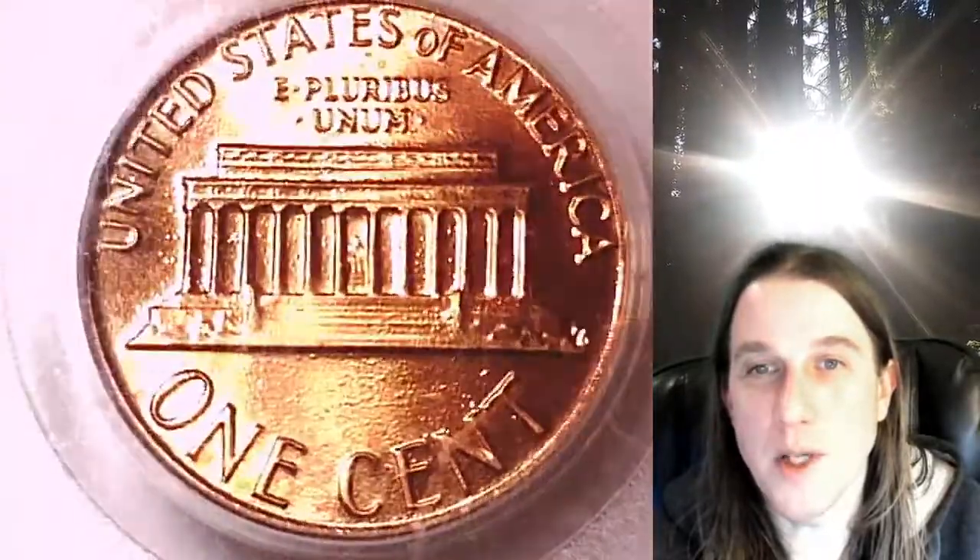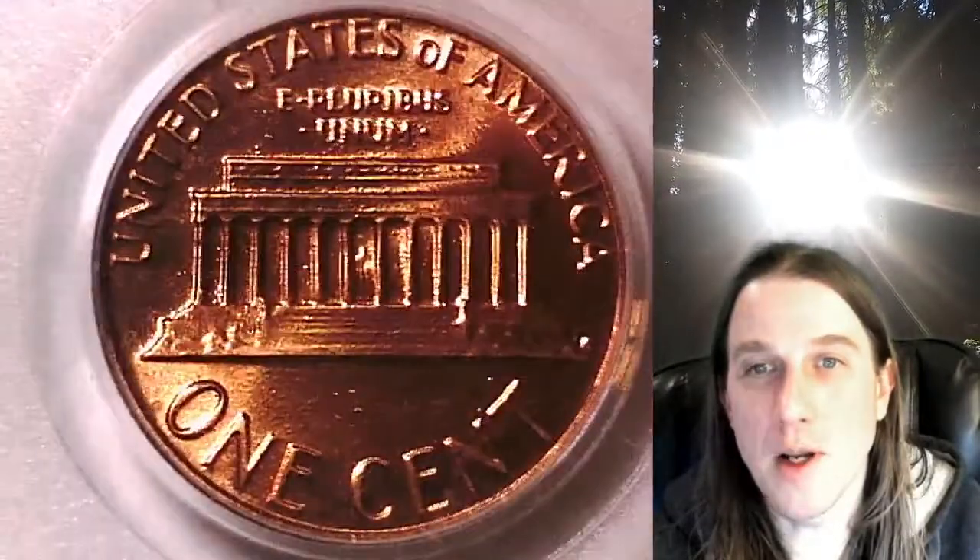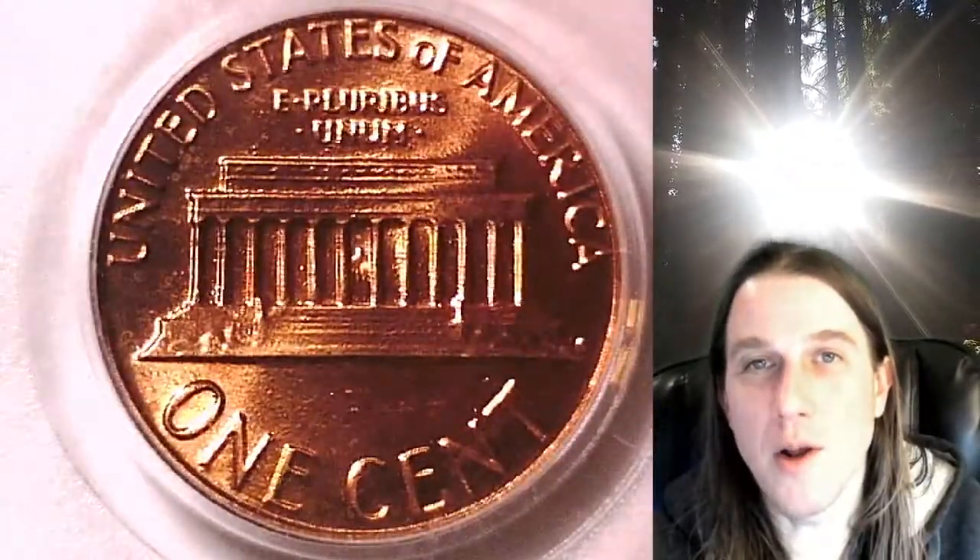Once there, you can also find over 3,800 PCGS coins for sale. Thank you so much for watching everyone. Hope you guys enjoyed the coin. Have a wonderful week and I'll see you all in the future.